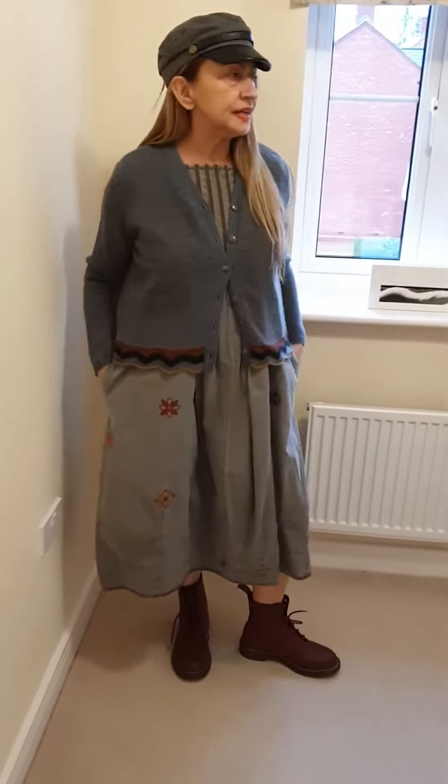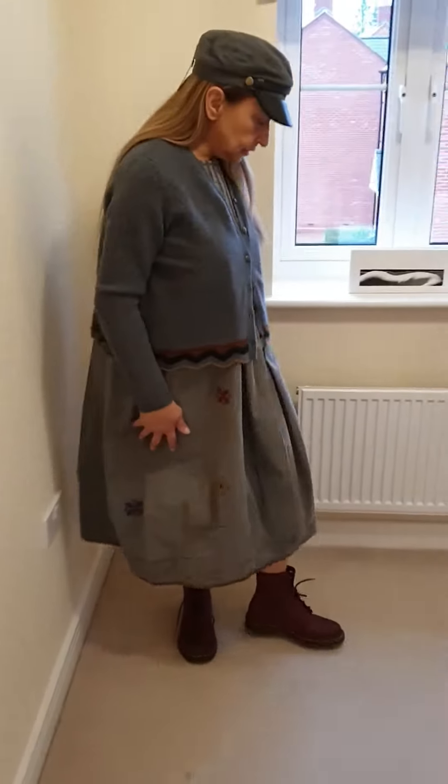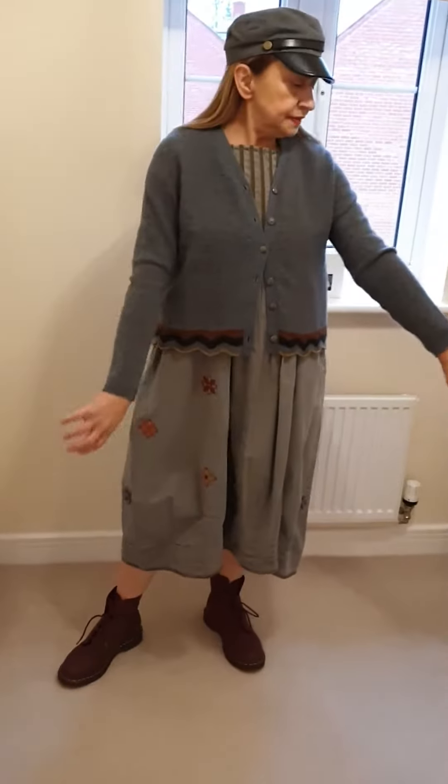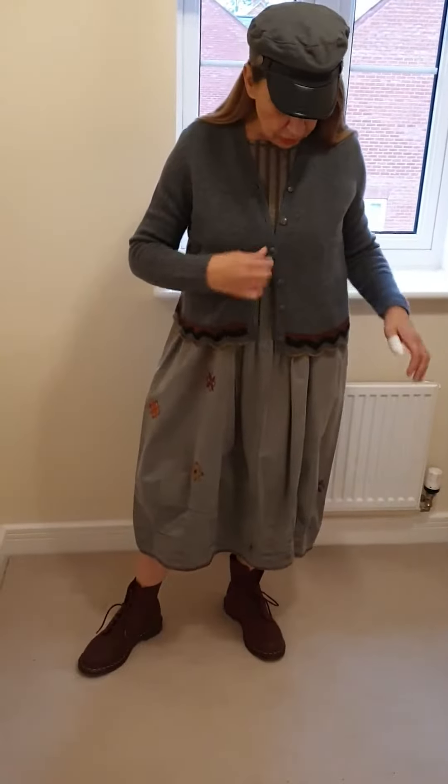Hashtag Dress2Impress. Welcome back. Showing you TM now. This is a Yak Wool Cardigan of TM Collection, and it comes in two tones.